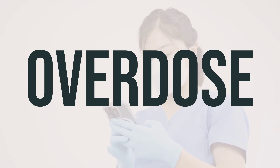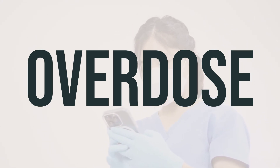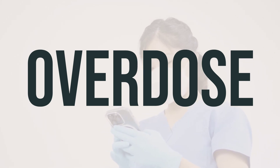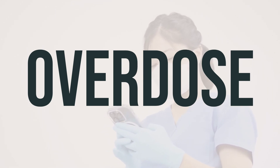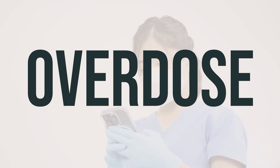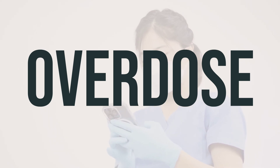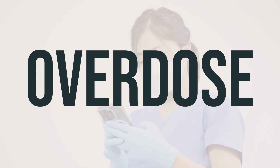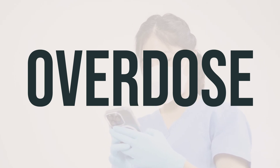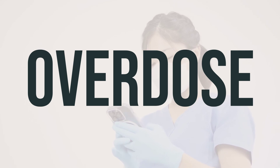If you or someone you know accidentally swallows this medication, it can be dangerous. If an overdose occurs and you experience severe symptoms like fainting or difficulty breathing, it's important to seek immediate medical attention by calling 911. Otherwise, you should contact a poison control center right away. In the US, you can call 1-800-222-1222, and in Canada, residents can call a provincial poison control center. It's important to keep this medication out of reach of children and pets to prevent accidental ingestion.